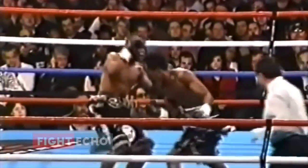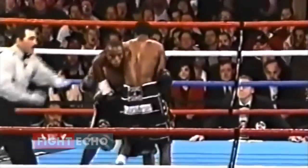Watch another example. Money Mayweather kept on using the same technique repeatedly, and his opponent had no clue what was happening.